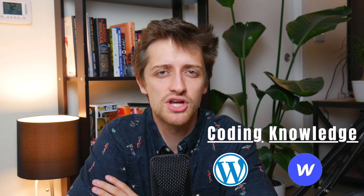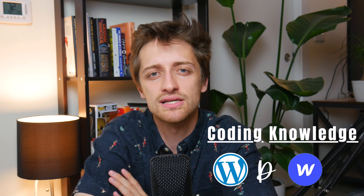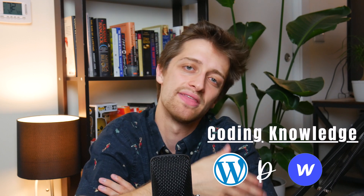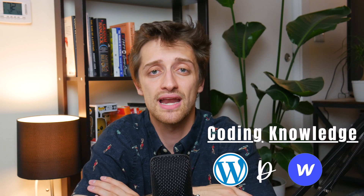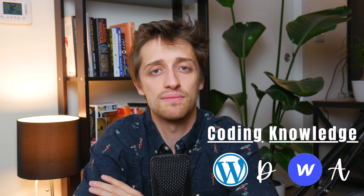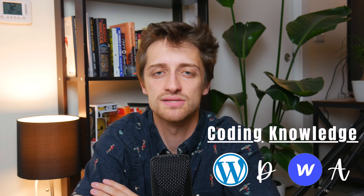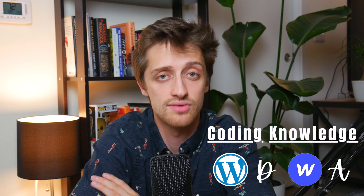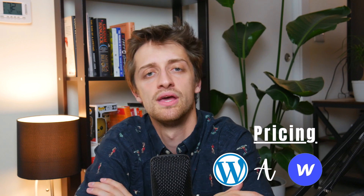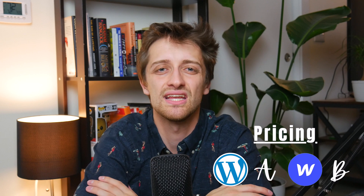On code heaviness, WordPress gets a D — if you want any customization, you need to know at least the basics of HTML and CSS to go into your style sheets and tweak things. Webflow gets an A — 95% of the time you do not need to know how to code. Everything is visual and animations are done with a click of a button. On price, WordPress gets an A — it's free open source software, just pay for your hosting. Webflow gets a B — you do need to pay, but it's not that expensive, around $16 to $20 a month.